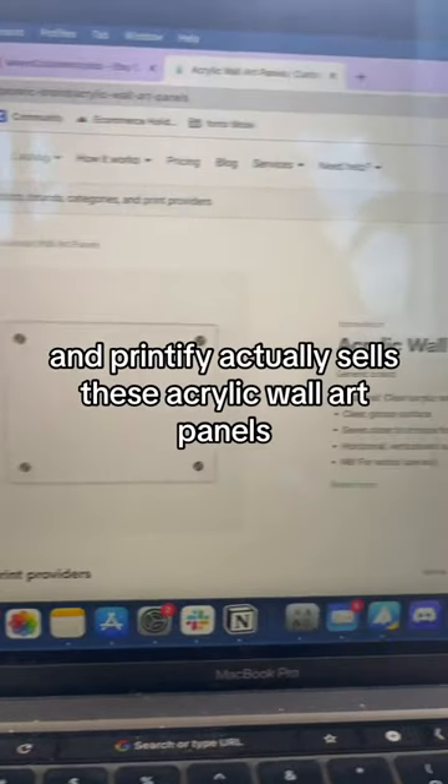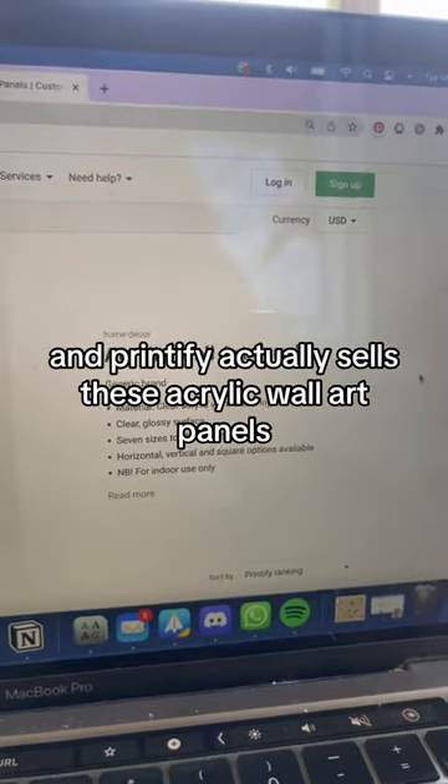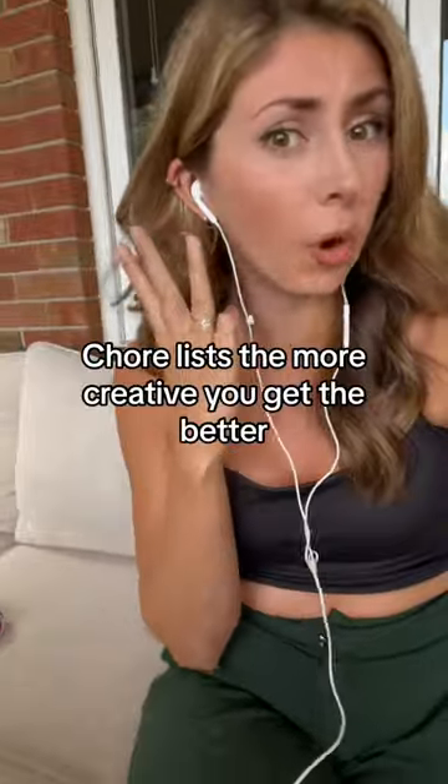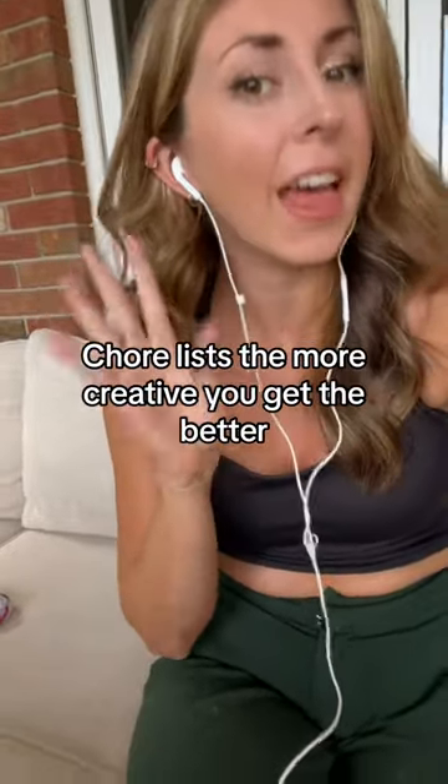Printify actually sells these acrylic wall art panels. You can use these for calendars, meal planning, chore lists — the more creative you get, the better.